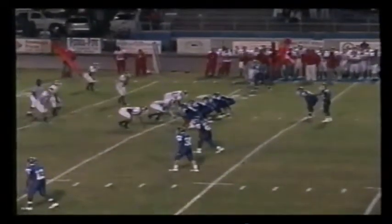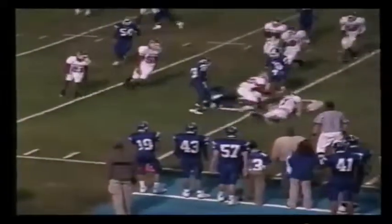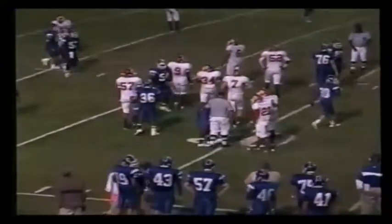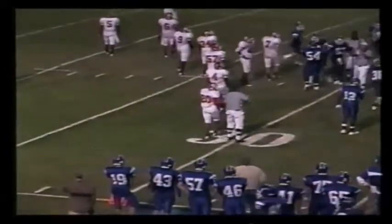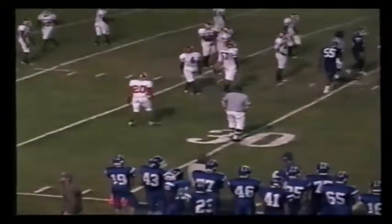16 yards on that pass and catch from Maynard to Crudup. Now they go three receivers left, one on the right. Maynard in the gun, gives it to Benford. Benford tries the left side, looking for somewhere to go. He gets it across the 30, right at the 30-yard line is where they're going to call him down. He ran a long way to pick up one yard. One yard, and the clock runs at a minute 58.